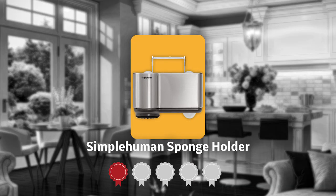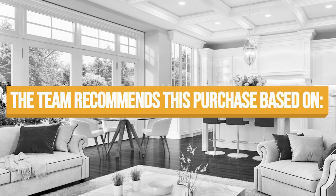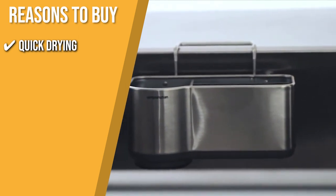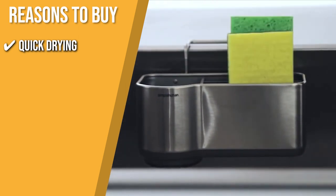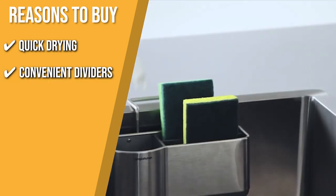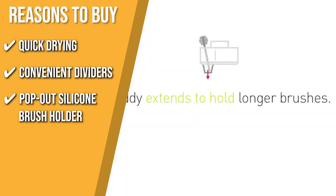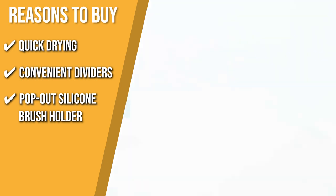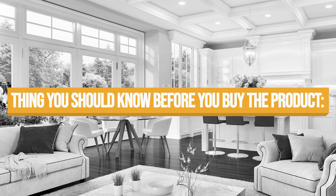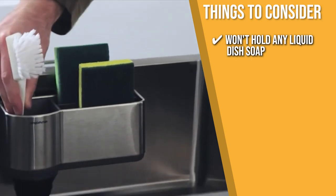TrustedShoppingGuy.com has awarded the Simple Human Sponge Holder a 5-badge rating. Quick Drying: its numerous ventilation holes and elevated sponge storage compartments provide airflow so that sponges dry quickly and reduce the formation of bacteria. Convenient Dividers: the elevated plastic dividers are used to separate and store the sponges. Pop-out silicone brush holder: it has an extendable silicone pop-up brush holder that can carry longer brushes. Note that it won't hold any liquid dish soap, but it will accommodate bar soap.